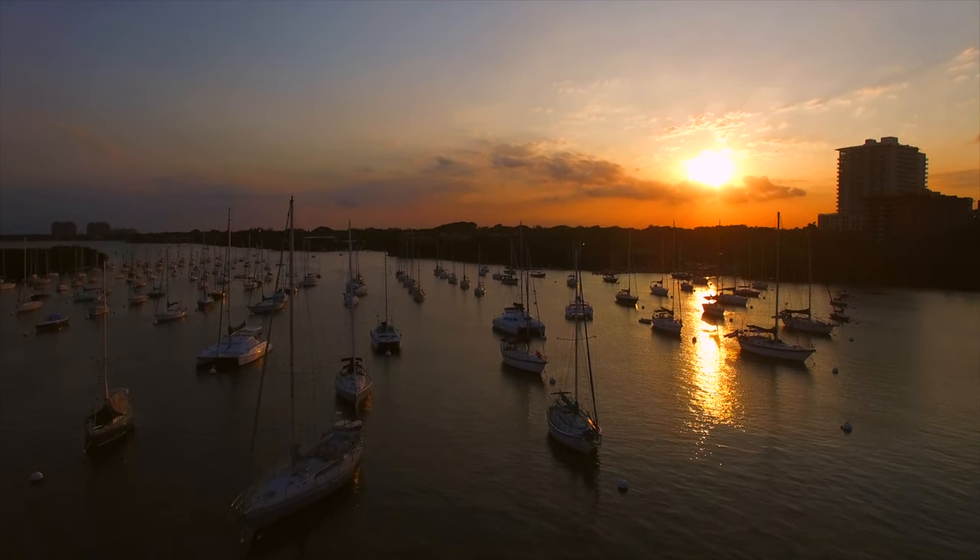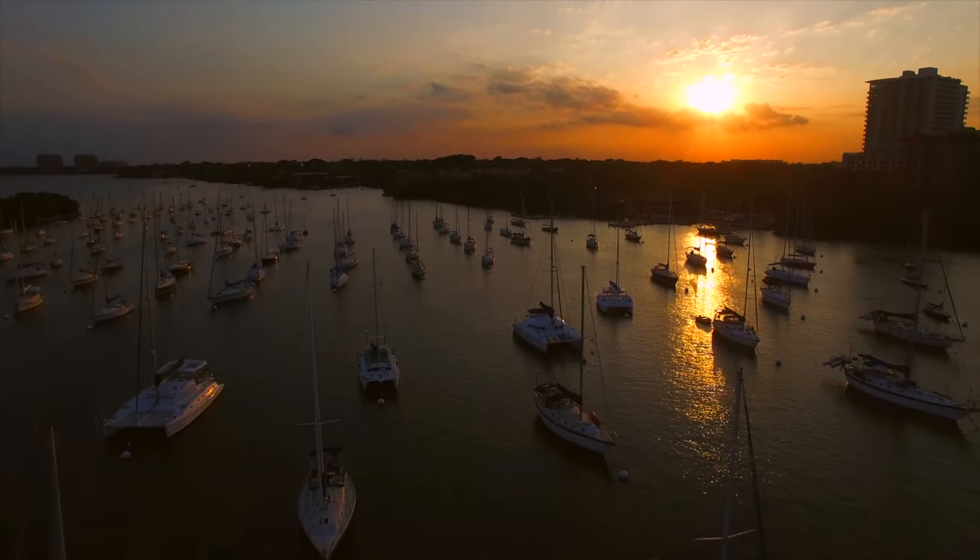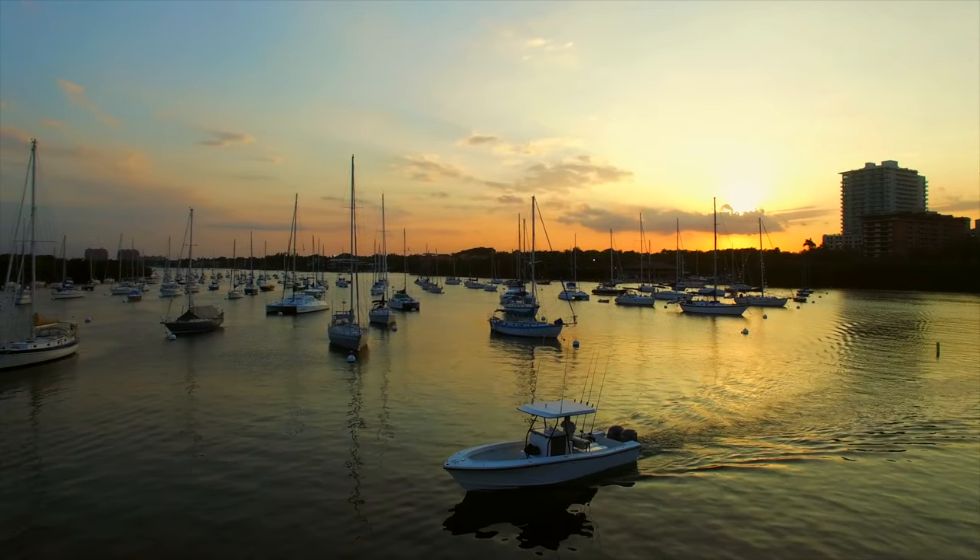This scene was a sunset scene in Coconut Grove — I believe that's the area — and it was just very nice to see the sunset.